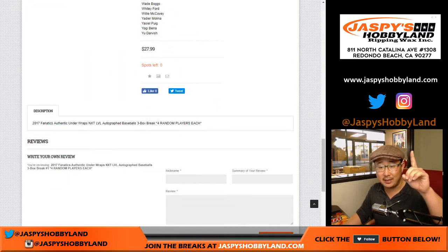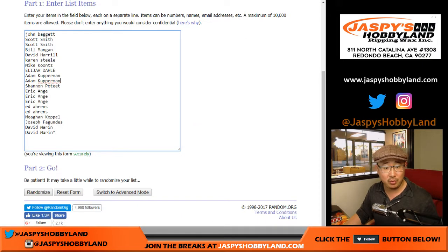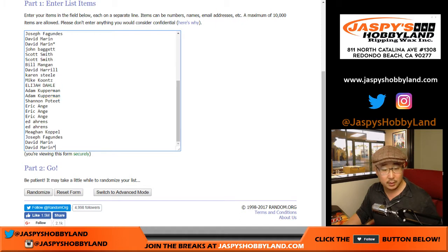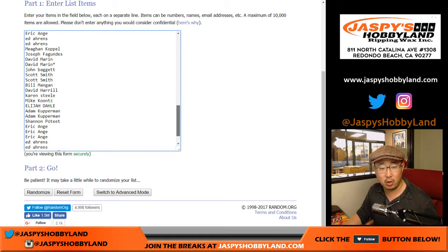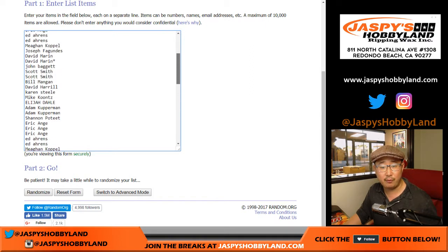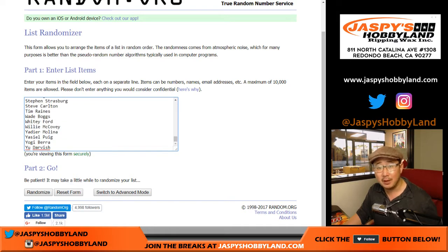One spot for $27.99 gets you four random players. So what we do is take your names and quadruple them. So you'll see Dave Marin's name twice, and his last spot mojo star four times right there. All the players are right here. Remember, game-used baseballs will get their own spot and legendary-level autographed baseballs get their own spot — everyone is individually placed. Checklist is on the product page.